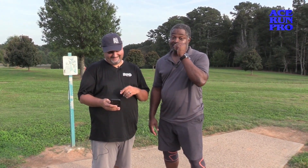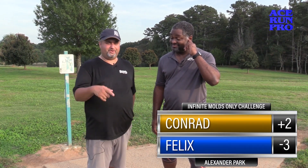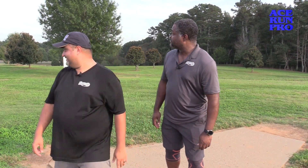Alright guys, that wraps up the front nine. We've got a not-so-challenging round going on so far — oh, it's challenging, it shouldn't be, but it's challenging. Right now three down for myself, two over for Conrad. Those of you that put in the comments that Conrad is going to win — it's not looking good for you. But the good news is there's still time for the real Felix to show up and mess this whole thing up. We'll see you on the back nine — thanks so much for checking it out. Acerun Productions.